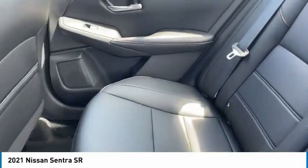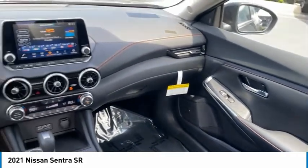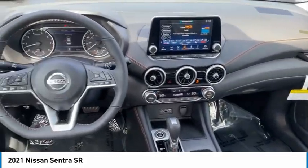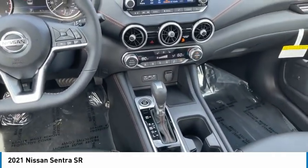Aluminum wheels, heated side mirrors, traction control, daytime running lights, remote keyless entry, fog lights, mirror memory, remote trunk release, FWD, headlights auto off.